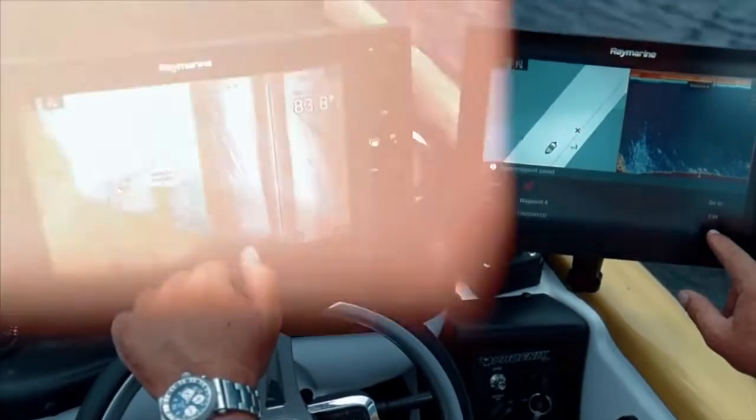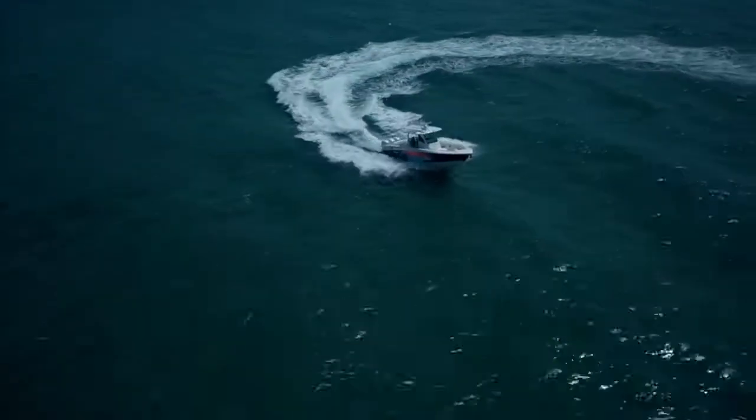Axiom Pro's quad-core performance is the fastest draw on the water for quick charting and easy customization.